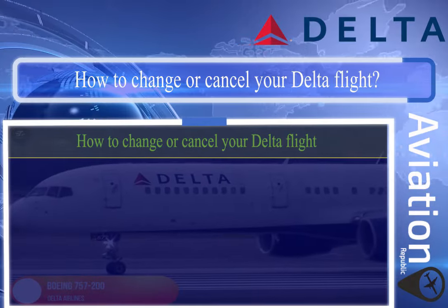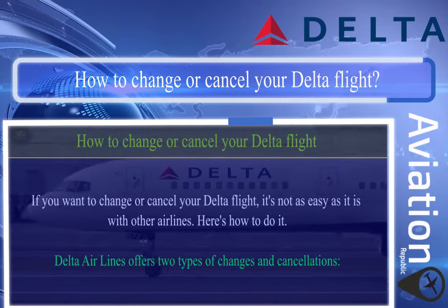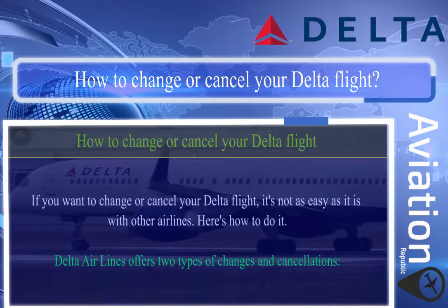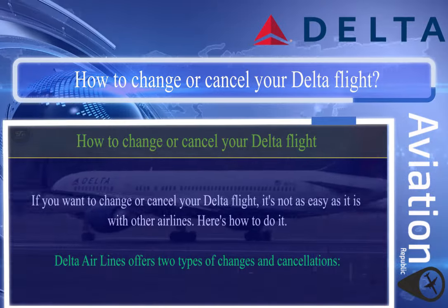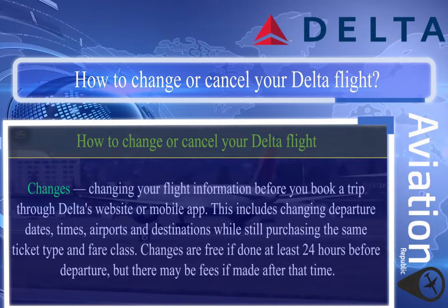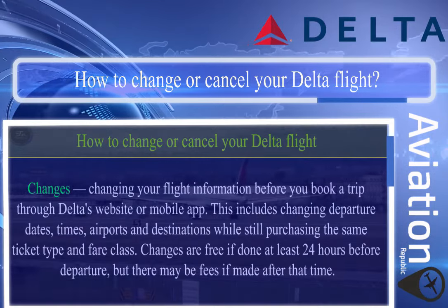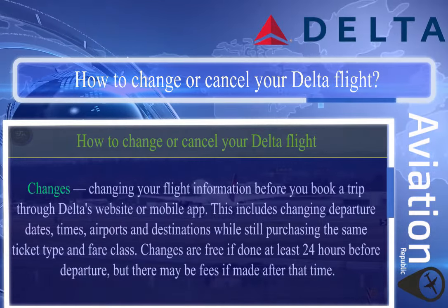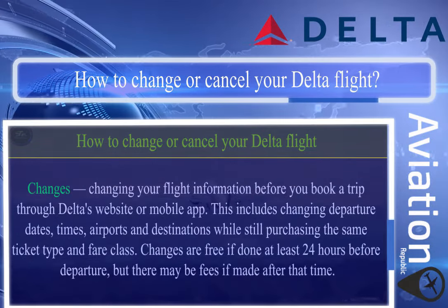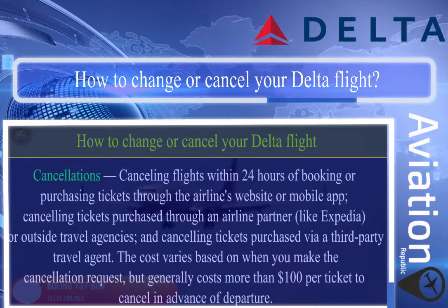How to change or cancel your Delta flight: Delta Airlines offers two types of changes and cancellations. Changes involve updating your flight information — such as departure dates, times, airports, and destinations — while still purchasing the same ticket type and fare class. Changes are free if done at least 24 hours before departure, but there may be fees if made after that time.